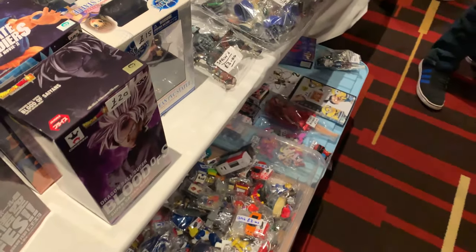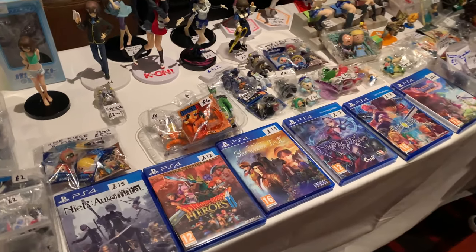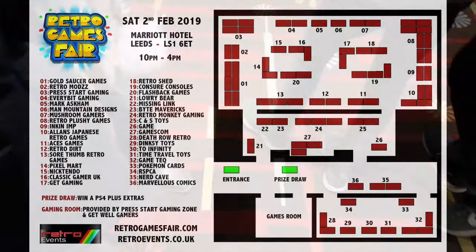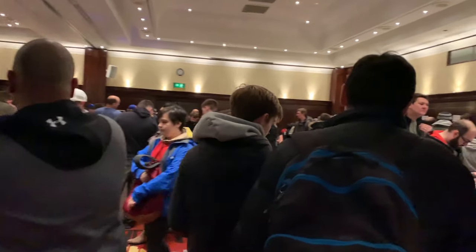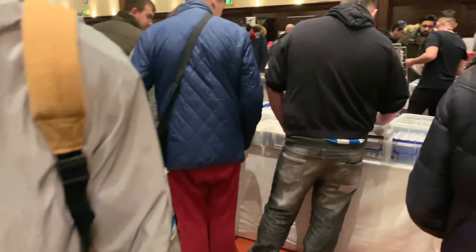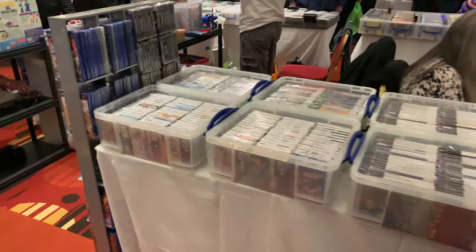This stall here was selling mostly anime figures and a few PS4 games - there's Dragon Quest Heroes, Shenmue, I think I saw Star Ocean. And that's basically the end of that, so now we're turning left and heading into the main hall. As you can see it was incredibly busy. The stall on the left was full of Japanese retro games - really exciting to have a look around there. I picked up one game from that stall actually, you'll see it in my video next week.